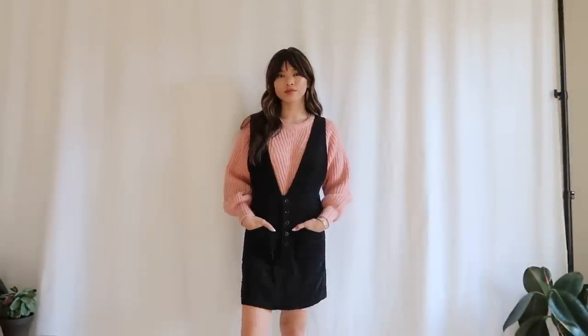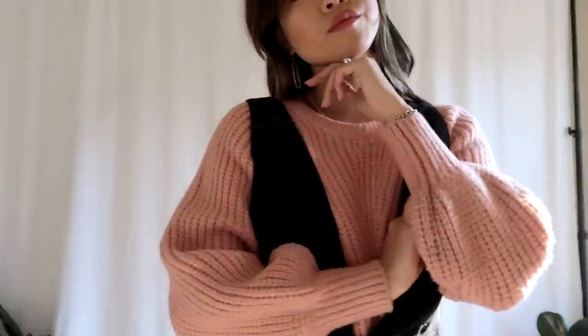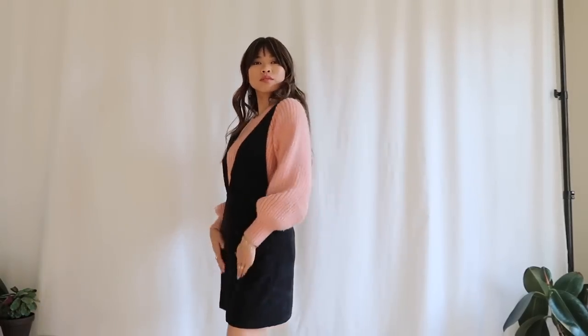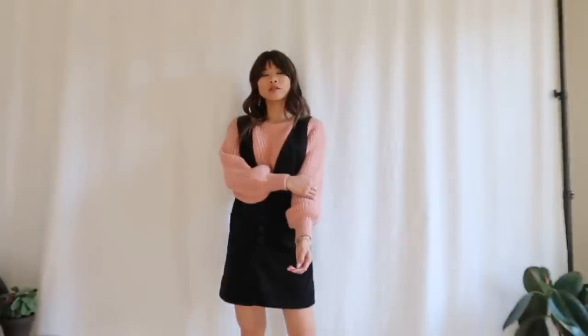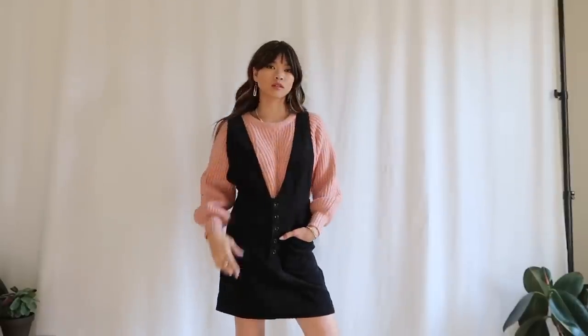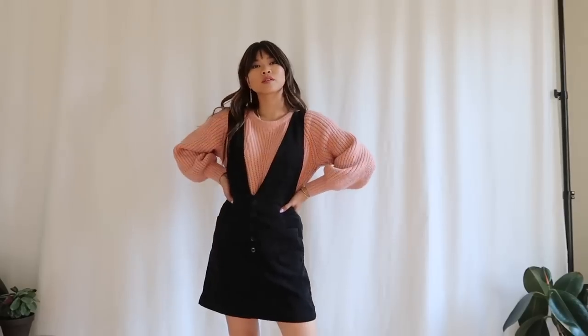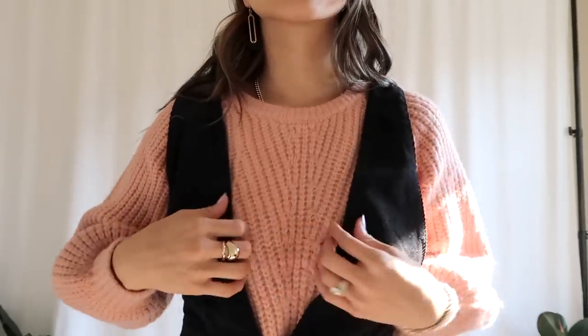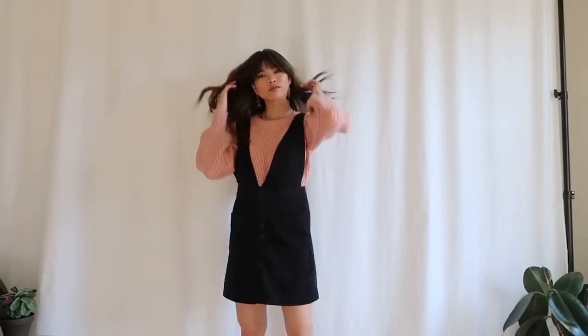This next look is so sweet. I love a good pinafore dress, and I've got on our blush pullover cardigan from Like You. I really love the look of a chunky knit underneath this pinafore dress — those big bubble sleeves are so great. I believe I got the pinafore at Urban Outfitters. I switched it up with a little bit of color, so you guys should be proud of me — not just wearing tans and creams!